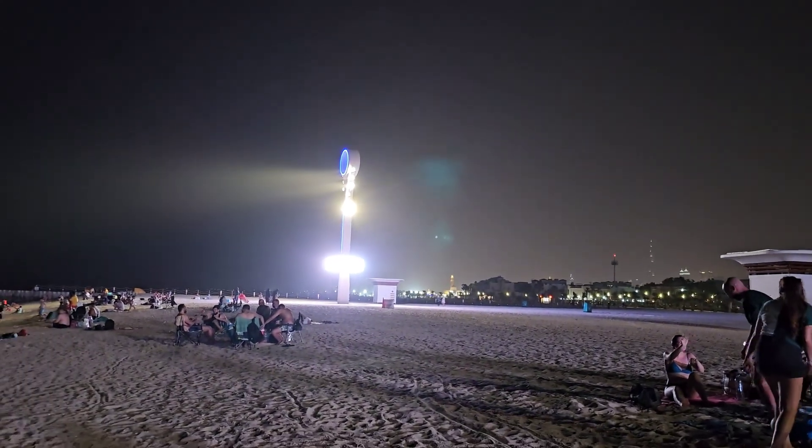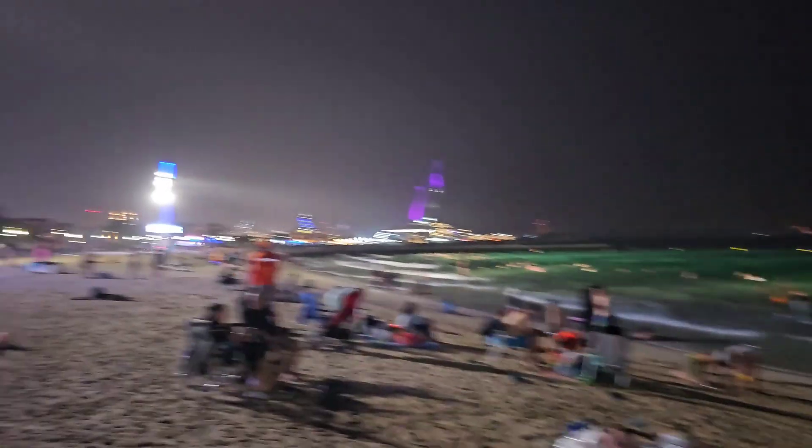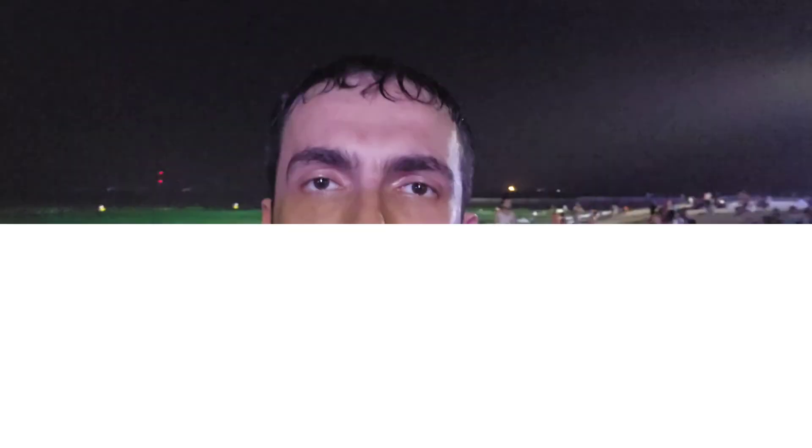You have three of these light structures here that illuminate the entire beach — you can see that, and the last one's over there. That's incredible. If you ever come to Dubai, check out the night beach. It's one of the best places here for a vacation — open 24 hours. It's pretty amazing.